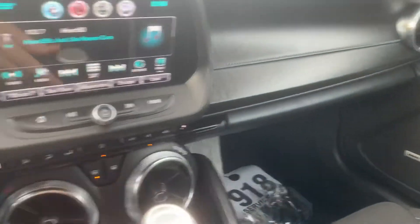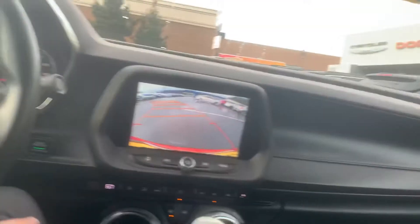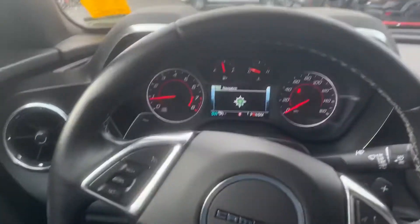I believe it has a backup camera and different driving modes, so you could switch between Tour, Sport, or Snow and Ice to get a little more power or traction. Let me know what you think. If you have any questions or want to check it out in person, just give me a call or email. Thank you very much.